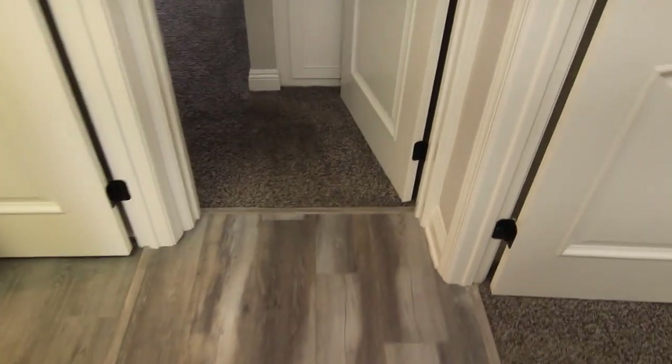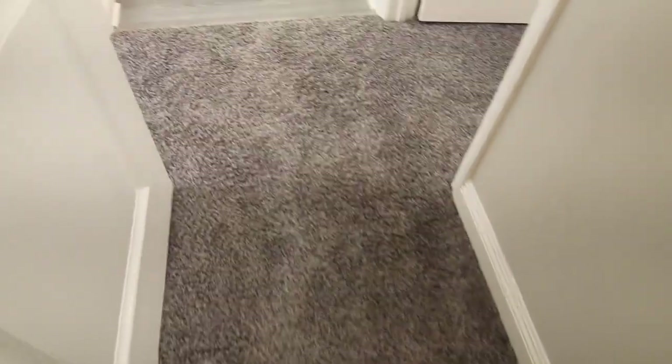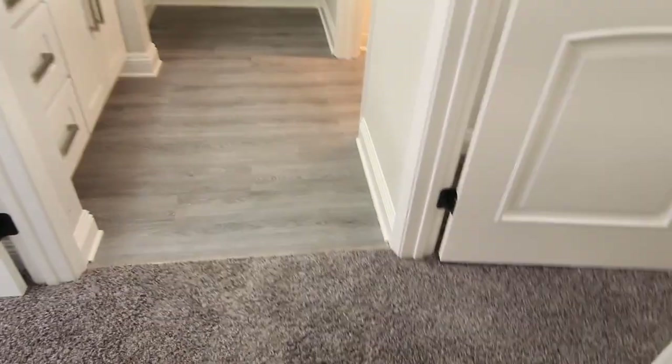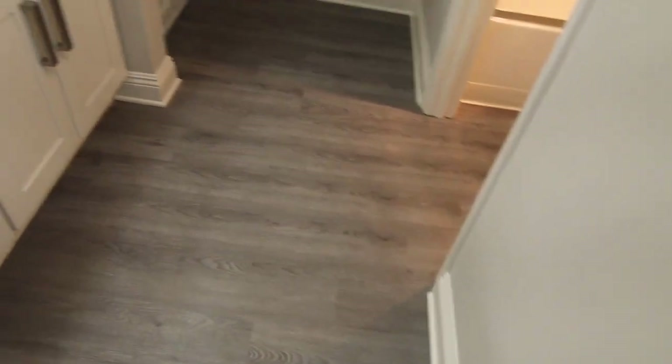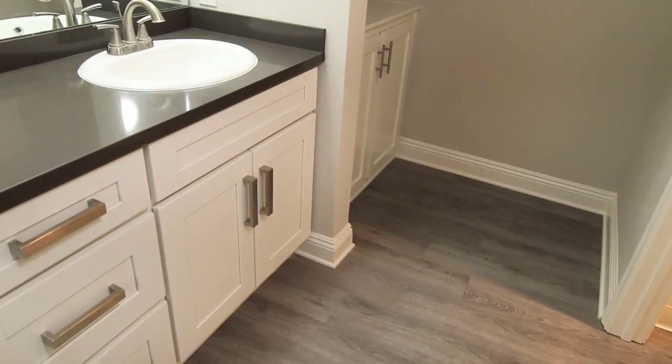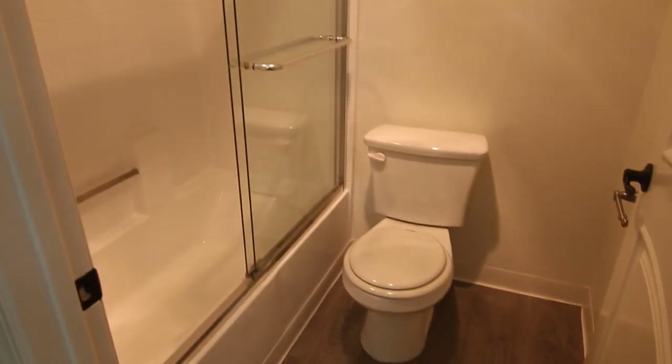One of the two bedrooms has brand new carpeting, a walk-in closet, and a bathroom that includes the vanity right there and storage.